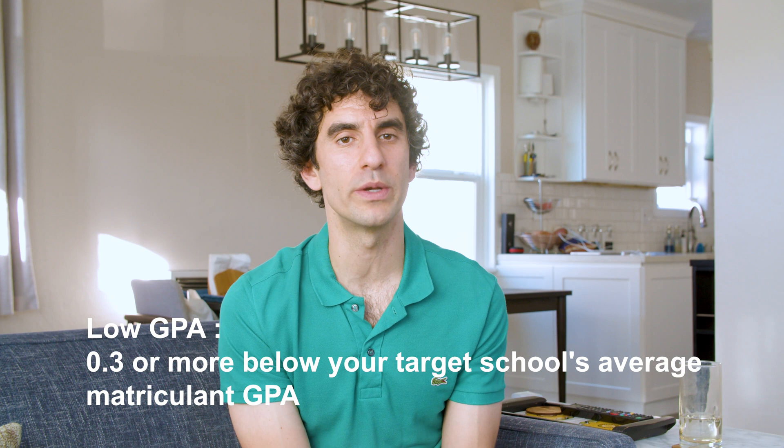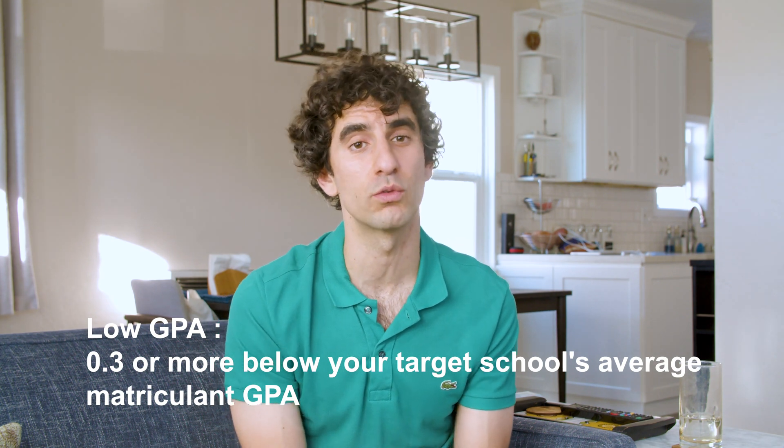So what's a low GPA? A low GPA is 0.3 or more below your target school's average matriculant GPA. Alright, without further ado, let's start with the first strategy to help you get into medical school with a low GPA.